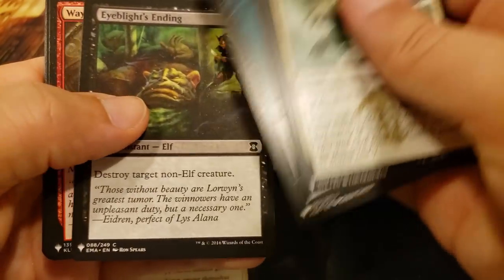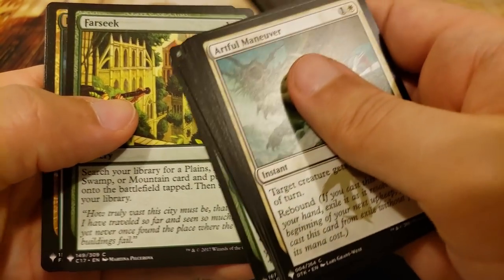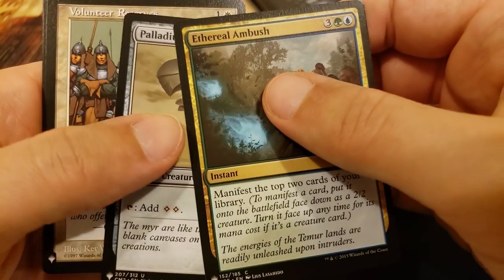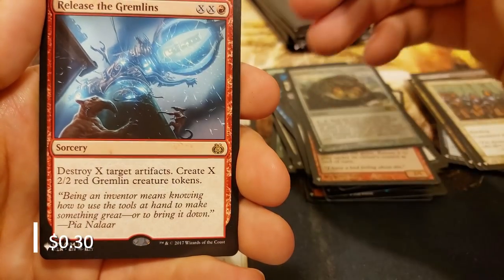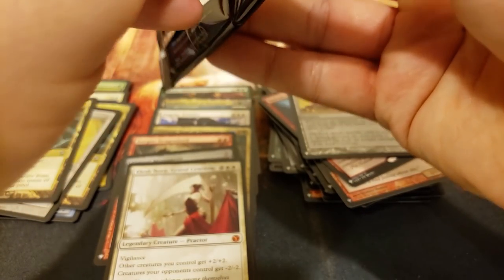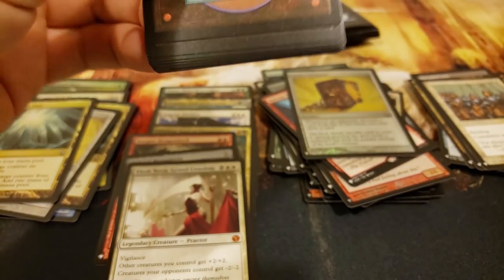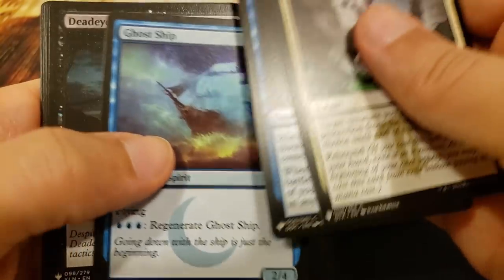Dream Twist. Far Seek - that's a good one, that's a keeper. Volunteer Reserves - you're getting that one - and Release the Gremlins, beautiful, with another Geth's Grimoire. Strange. All right, just a handful of packs left here - can we get some additional goodies in the close? Boy, I hope so. I always hope for more.